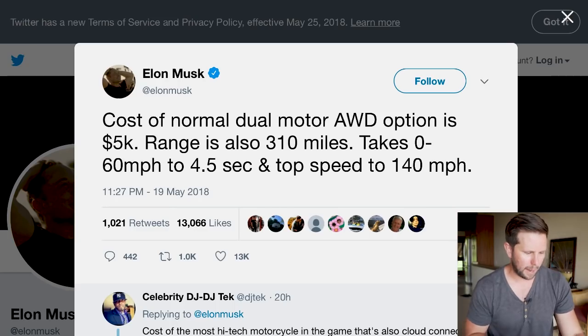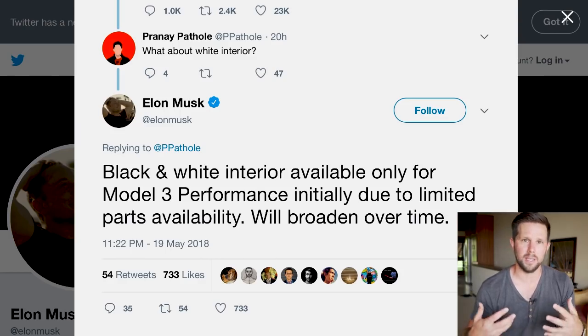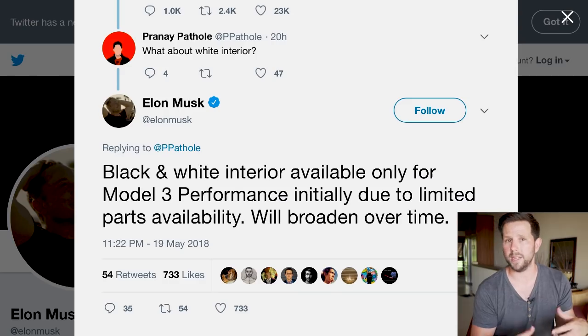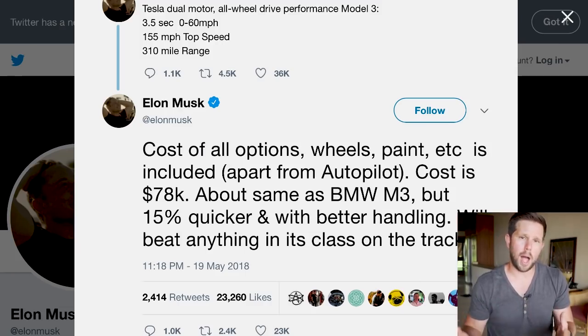Another big option many people are interested in is the white interior, and currently it's only going to be available for the performance version. This has to do with availability, not necessarily pricing. We don't have pricing on the white interior yet. Elon tweeted that all options — wheels, paint, et cetera — are included, with the exception of Autopilot, and the total cost is $78,000.